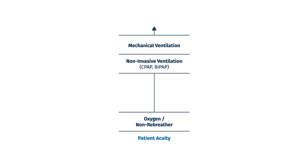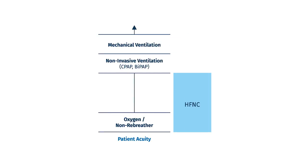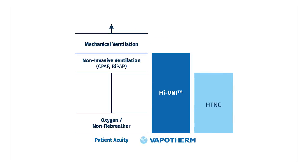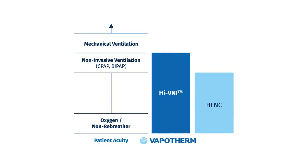Looking at the patient continuum of care, we can see that as the patient acuity increases, so does the therapy invasiveness. We know that all high-flow nasal cannula devices are great oxygenation tools that help bridge the gap for patients that have severe hypoxemia issues. High VNI, however, also can have a pronounced ventilatory effect associated with optimal CO2 purge and extend the reach of the nasal cannula in this continuum.